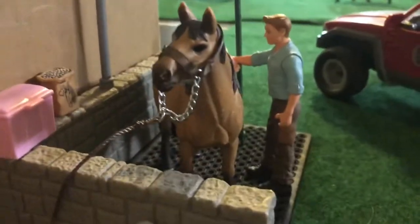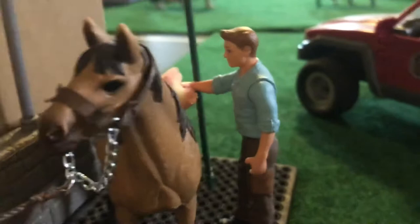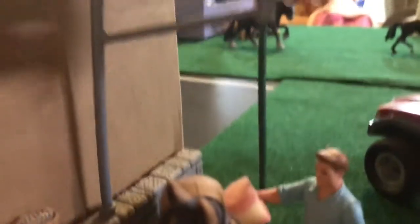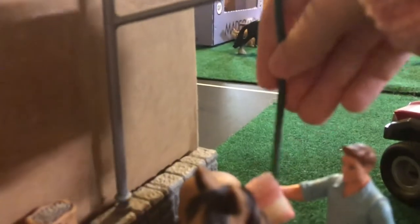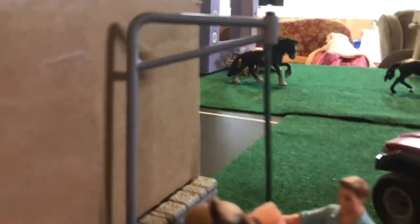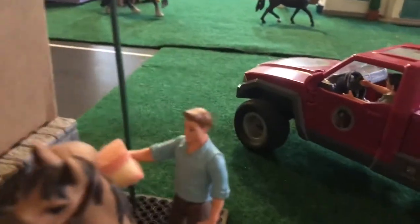Over here we have a wash stall and right in it we have Paris and she is a Mustang mare. She is being sponged and groomed by Jim. She's just going to go on a nice little lesson with one of her owners. There's a hose right here, and then we have some treats. A grooming box with some brushes in it. Then we have a stool to climb with a big horse. And we have some red, purple, green, and blue sponges — right now he's doing pink, of course.